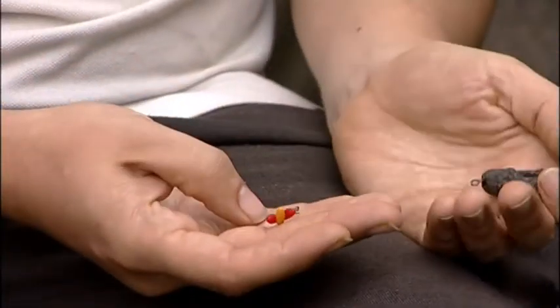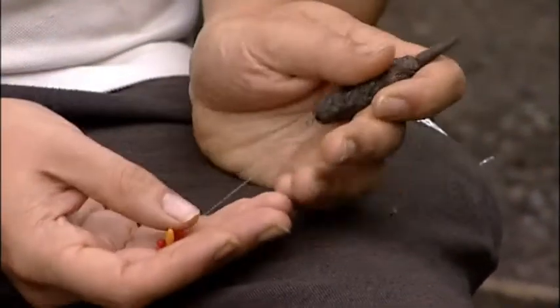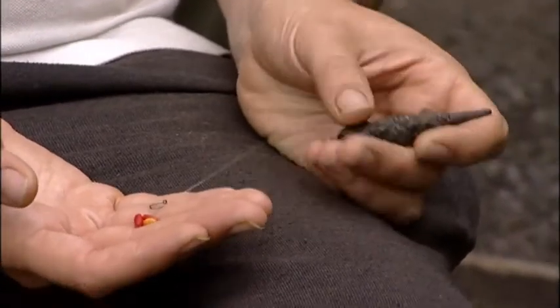Plus they're crayfish proof. If you've got water with crayfish in — like the one I fish does — at least you know you've got hook bait out there for a decent length of time.